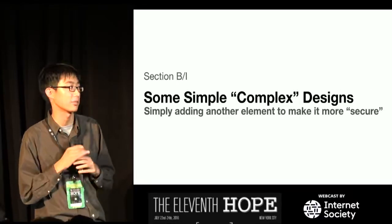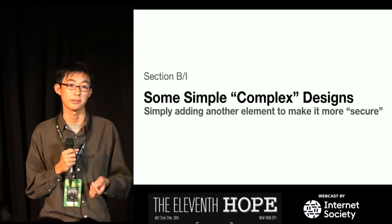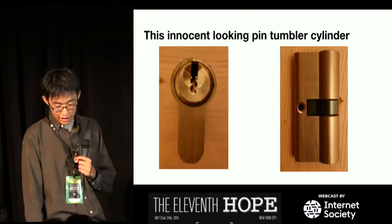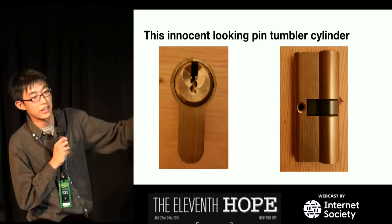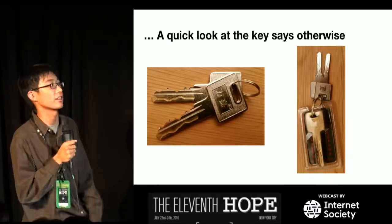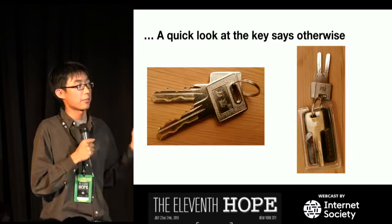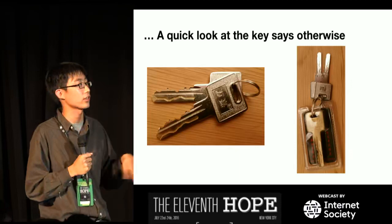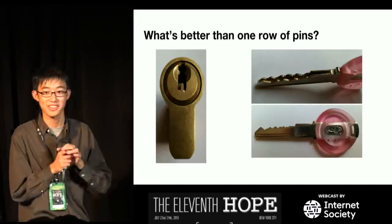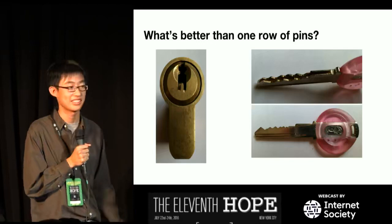Some simple complex designs — basically what the lock manufacturer is trying to do is get into the next grade without too much effort, which a lot of companies do. This innocent-looking pin tumbler cylinder looks like your standard house lock. However, if we look at the key, it says otherwise — there's a little track groove engraved on the side which also actuates ten little sliders on the side of the lock. It's not particularly secure, but it adds another layer.